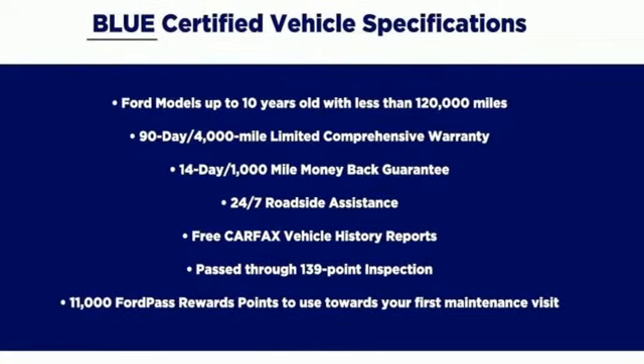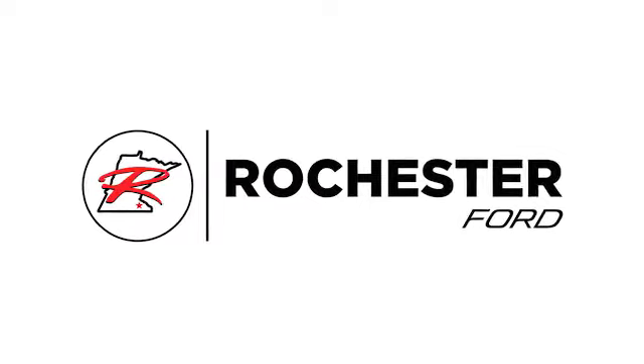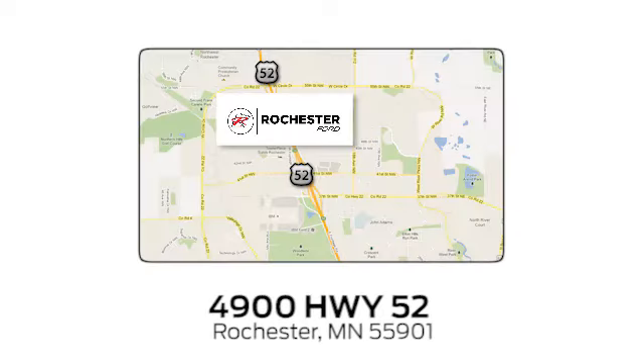Stop in for a test drive and make it yours today. Experience the difference at Rochester Ford. We're conveniently located between 41st Street and 55th Street NW on Highway 52 in Rochester, Minnesota.